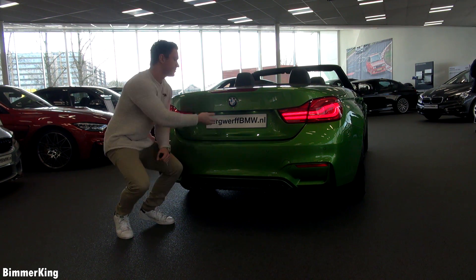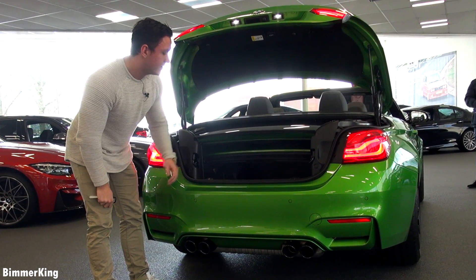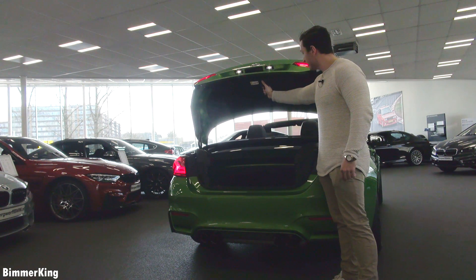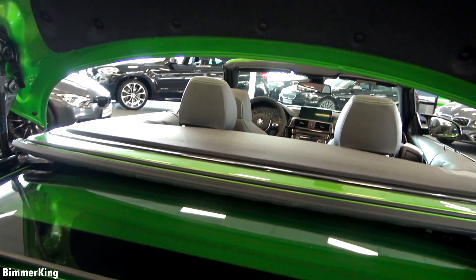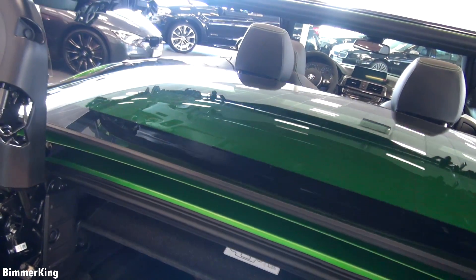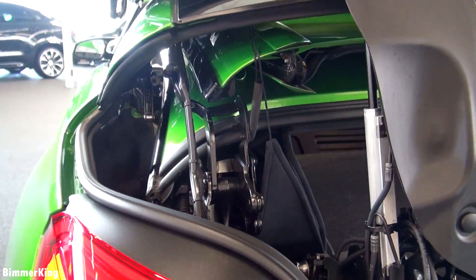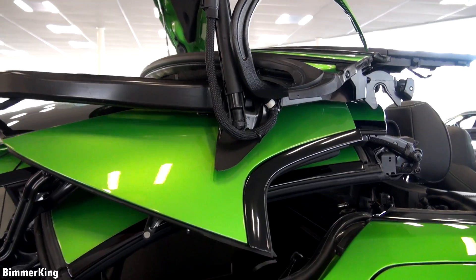Now let's take a look at the trunk space. The trunk space is fairly small, of course because it's a cabriolet and the roof of the car is stored in here. But there is something extremely cool — when you press this button, the car goes up and then the roof section rises. This function helps you to take things out of the trunk because it has such little capacity. When this raises up it's a lot easier to take stuff out. As you can see the storage space is probably not enough to fit some real luggage, but it does look very cool.